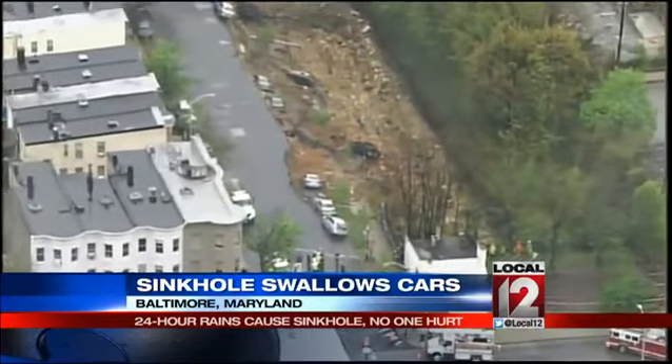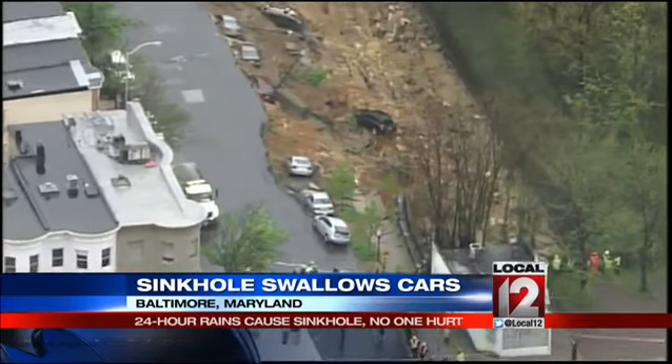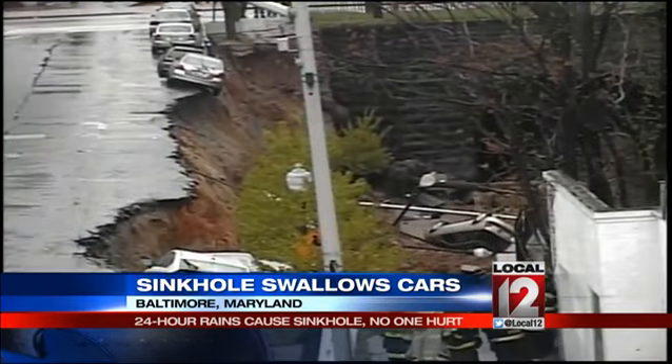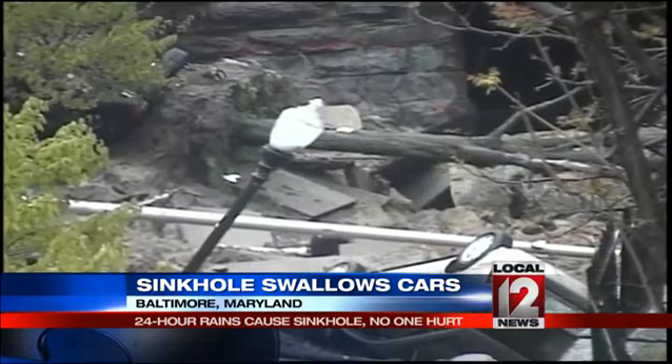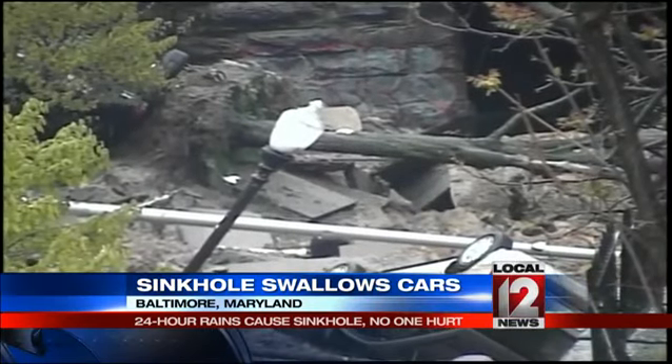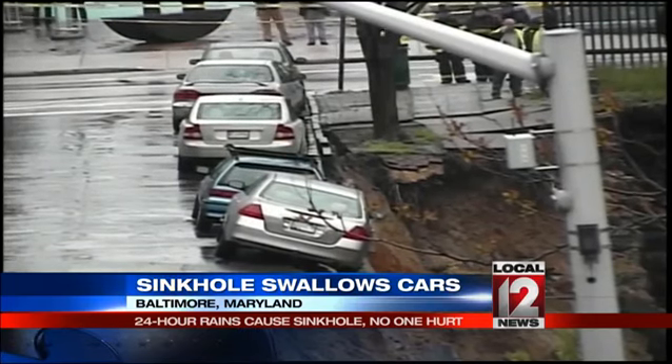A large sinkhole has opened in a residential neighborhood in northeast Baltimore. It sucked in at least eight cars, forcing the evacuation of several homes. That sinkhole opened right next to railroad tracks used by CSX. A block of row houses was evacuated and a building inspector is investigating.